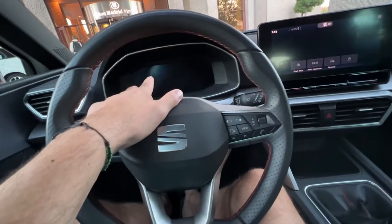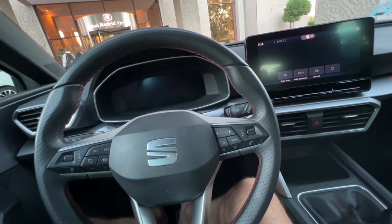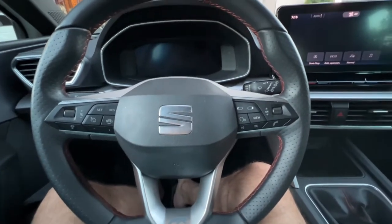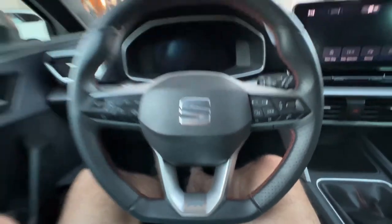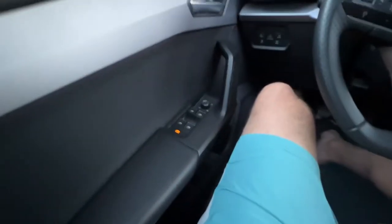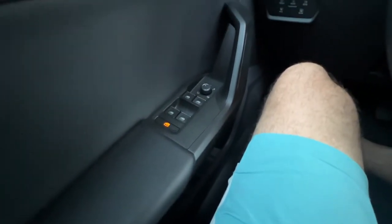There's also a screen behind the dash that has a bunch of variations — basically a few different screens you can cycle through depending on what kind of information you want. Here's the steering wheel with the Seat logo. Pretty cool, pretty comfortable. Here are the door controls for the mirror and the windows.